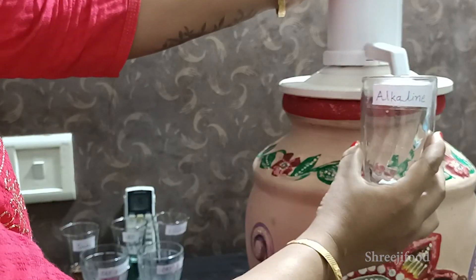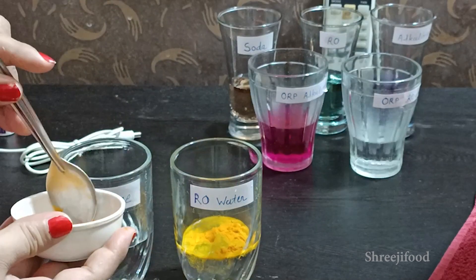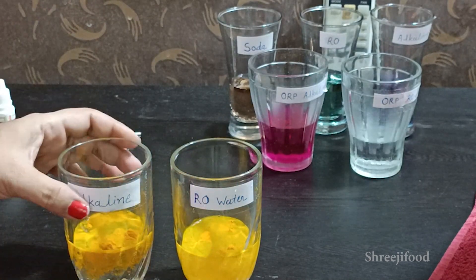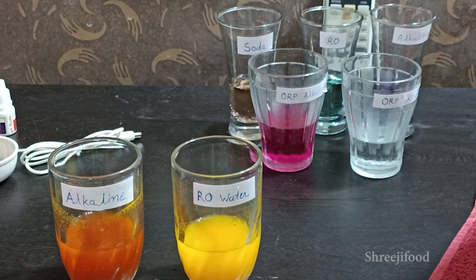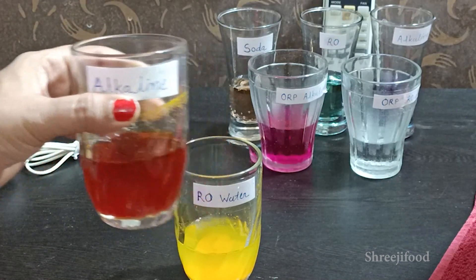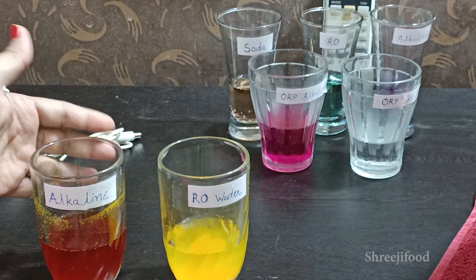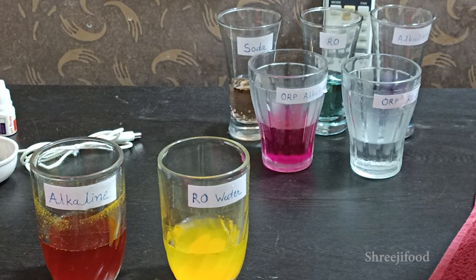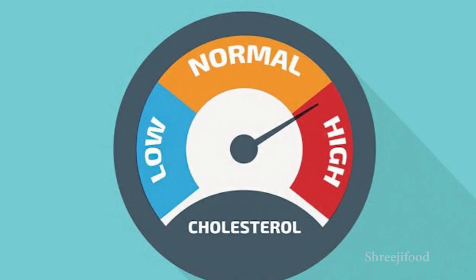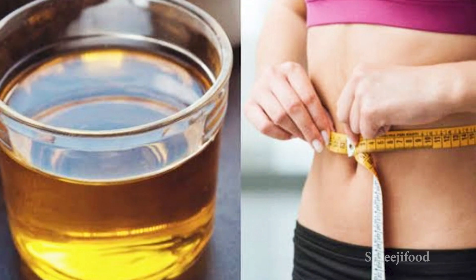Now we will do another demo. In one glass we will take alkaline water and mix it a little bit. We can see that alkaline water has been mixed in. As you can see, the alkaline water has changed color, showing it is better than normal water.